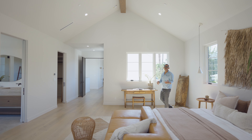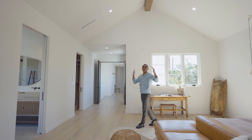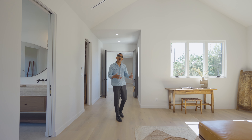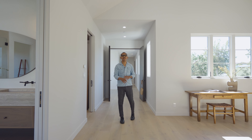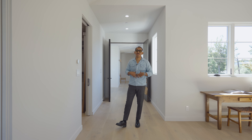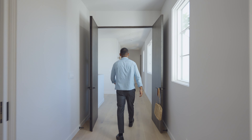There you guys have it — the walkthrough portion of this property. By far, the vaulted ceilings and the primary room are my favorite parts of this house. I'd love to hear what you guys think — what was your favorite part? After doing this walkthrough, I worked up an appetite, so I want to showcase the best burrito in LA. Come on, let's go.